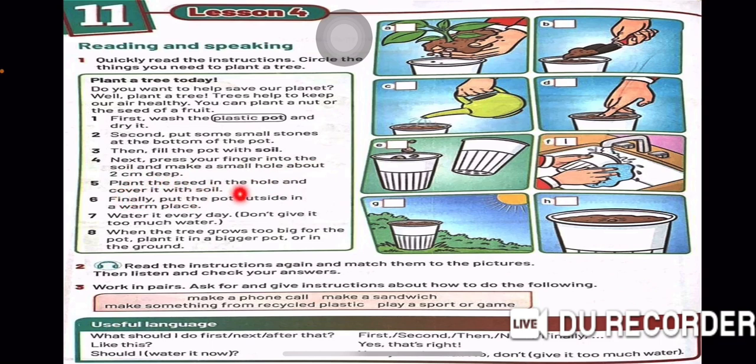Number 4. Next, press your finger into the soil and make a small hole about 2 cm deep. Number 5. Plant the seed in the hole and cover it with soil. Number 6. Finally, put the pot outside in a warm place. Number 7. Water it every day. Don't give it too much water. When the tree grows too big for the pot, plant it in a bigger pot or in the ground.